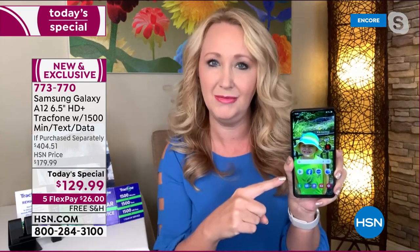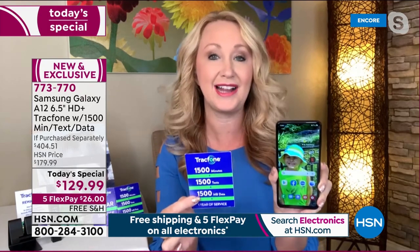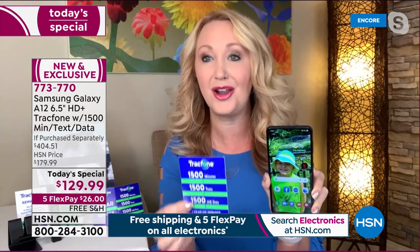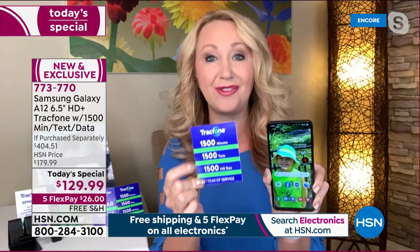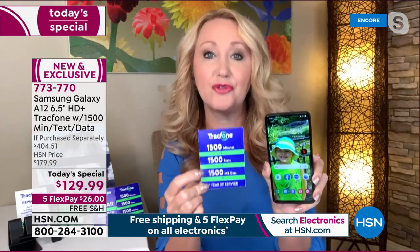You get the phone home and activate it whenever you want — that's what starts the clock on the 1,500 of everything. You never have a phone bill, no credit check. It's preloaded, and once you activate and start the clock, you've got a whole year to use everything. It's 1,500 of each — minutes, texts, and data.